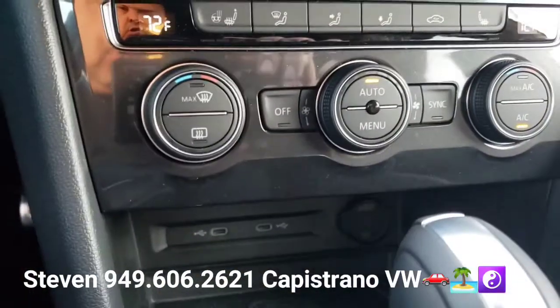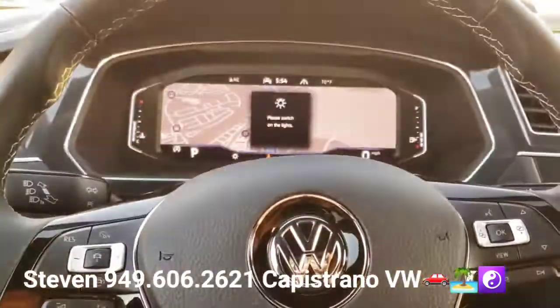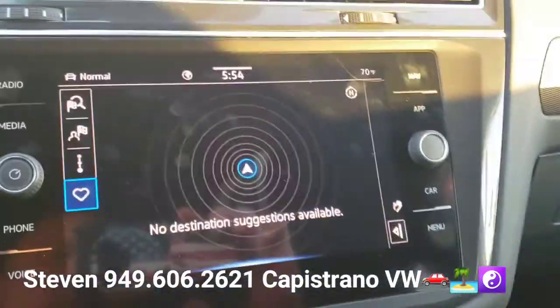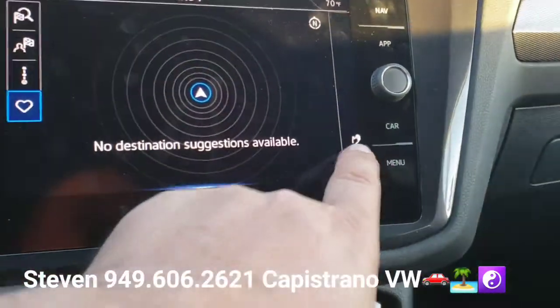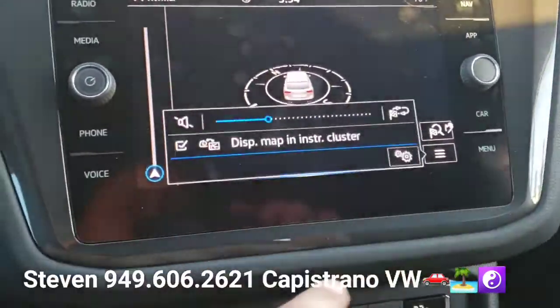It's also got dual climate control, heated front seats, and a heated steering wheel. It's got Apple CarPlay, Android Auto, and factory navigation. This one also has wireless Apple CarPlay and Android Auto.